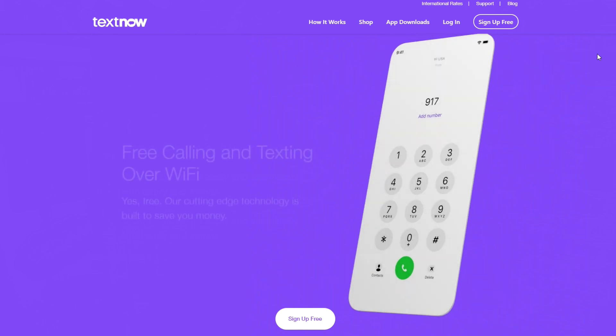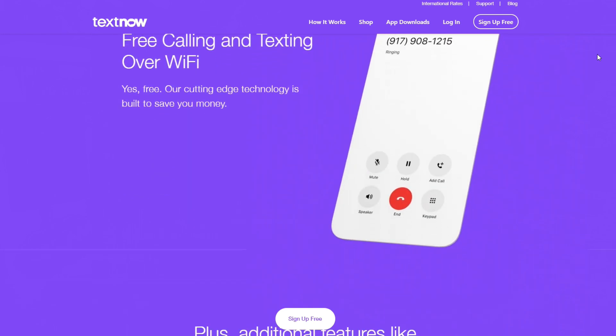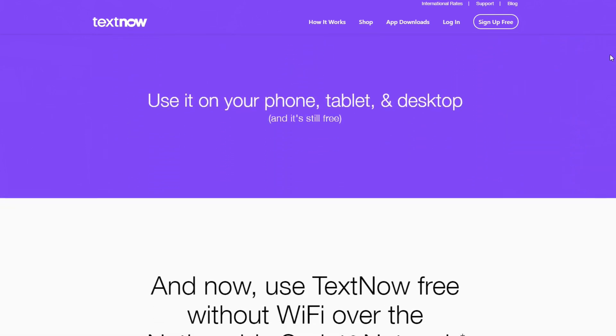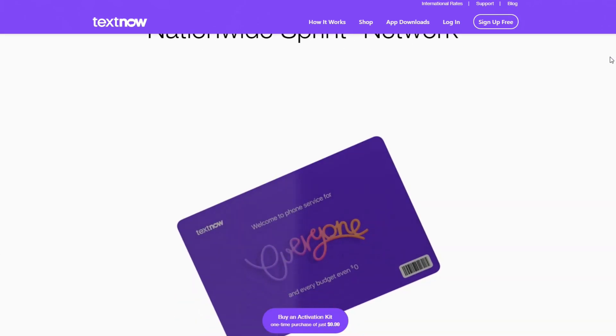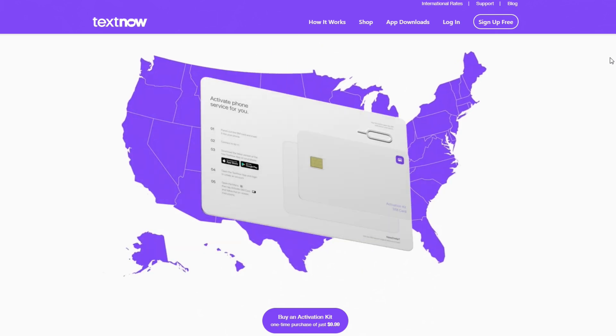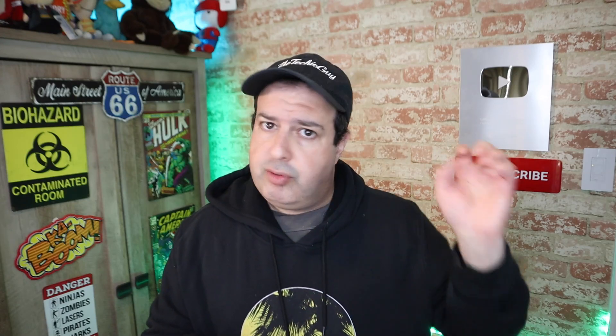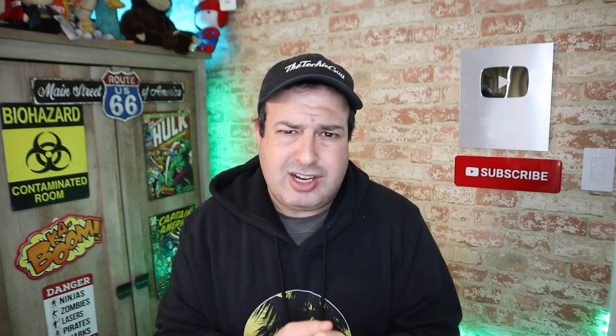With TextNow you get a real cell phone number — not a virtual number requiring two apps. It actually piggybacks on the Sprint network. When you're at home you can use your Wi-Fi to make calls, receive calls, send and receive texts. When you leave the house, your phone hooks onto the Sprint network, keeping you fully connected wherever there is Sprint coverage — and it's not going to cost you anything. The catch: you'll see some ads in your text messages, but you can pay a small add-on fee to remove them, and you can buy data as you need it.